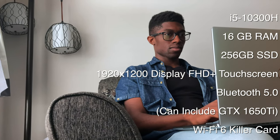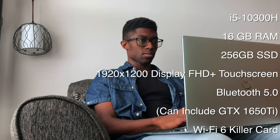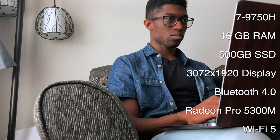With the configurations I have in front of me: on the XPS 15, I have the i5-10300H with 16 gigabytes of RAM and 256 gigabytes of storage. On the 16-inch MacBook Pro, I have the i7-9750H with 16 gigabytes of RAM, and I also have the AMD Radeon Pro 5300M with 500 gigabytes of storage.